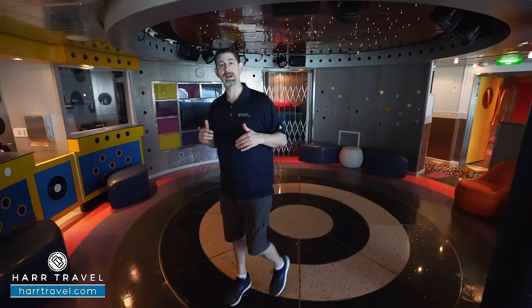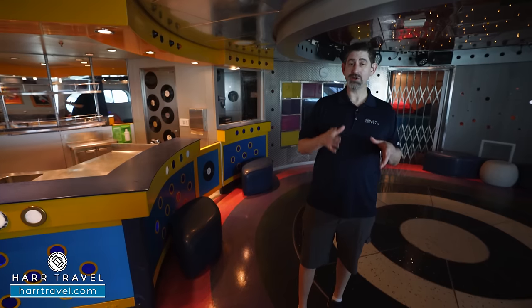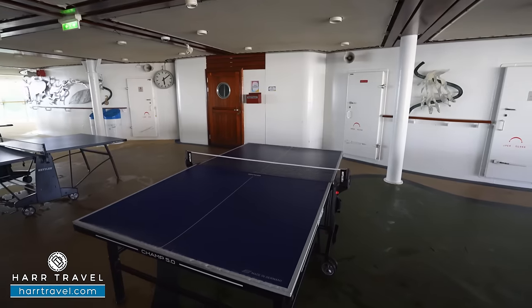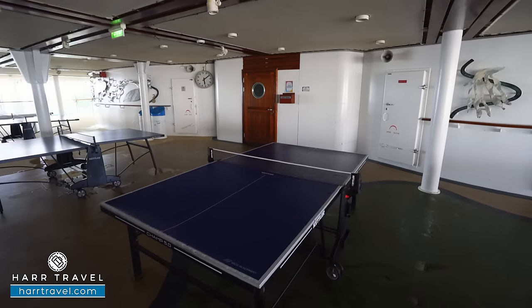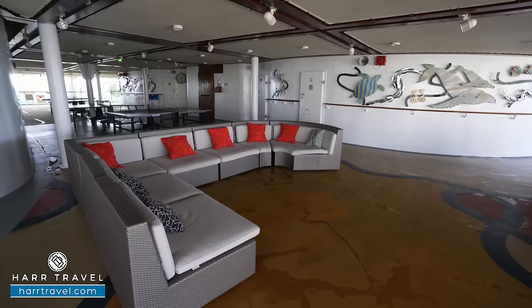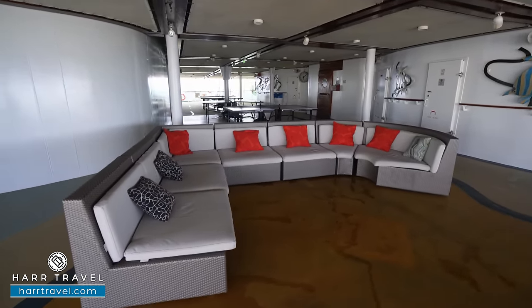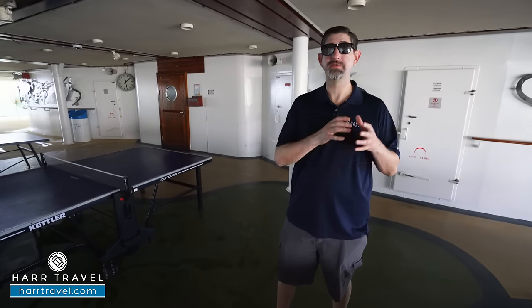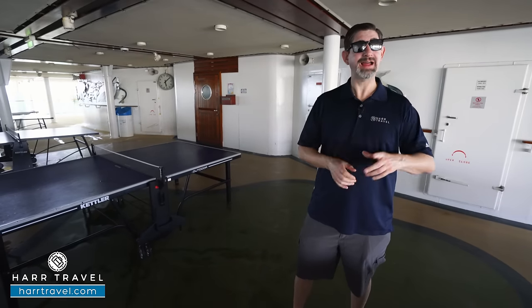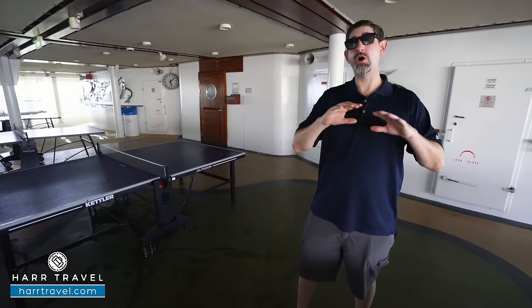Wrapped around the corner are restroom facilities and more lounge areas — activities, programming, educational and fun content, and get-togethers. For teens there's also an outdoor space with several ping pong tables and lounge-style seating. Teenagers can check themselves in and out — a different scenario from the younger kids. Make sure you bring your teens by the Optix teen club on boarding day to learn about all the programming throughout the cruise.